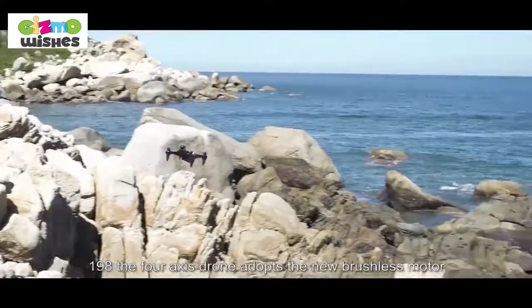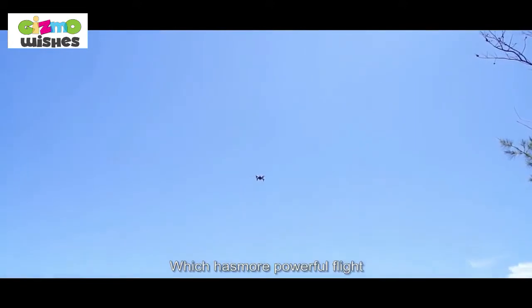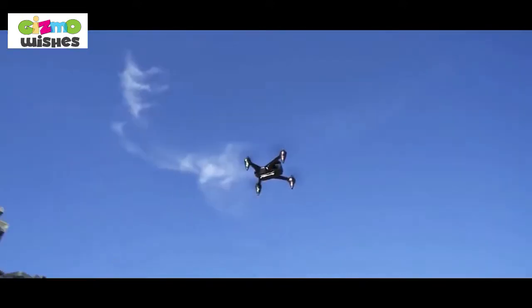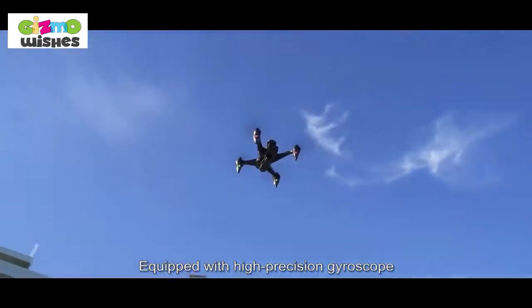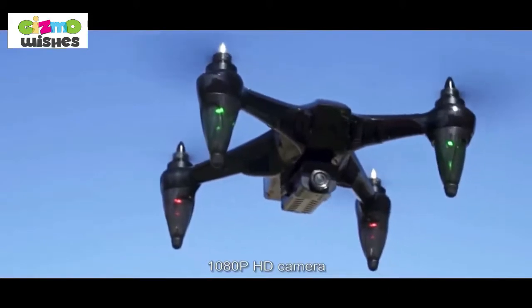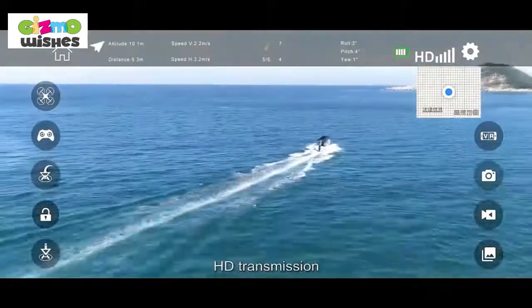The four-axis drone adopts a new brushless motor which provides more powerful flight. The drone uses a GPS precise positioning system equipped with a high-precision gyroscope for more precise positioning. It features a 1080-pixel high-definition camera with 5G Wi-Fi signal for HD transmission.